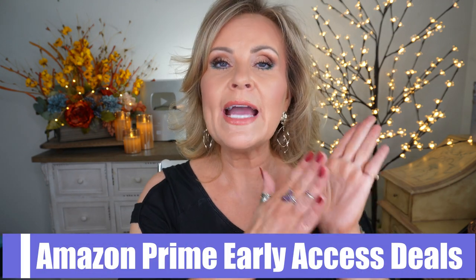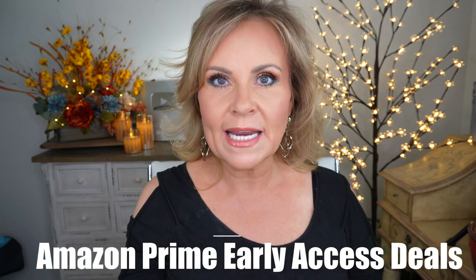Everything I'm showing you today will be listed in my Amazon storefront. The link will be in the first pinned comment and in the description box. The list will say 'Amazon Prime Early Access Deals' and it will be updated throughout the full 48 hours of the sale, with sold-out items removed.